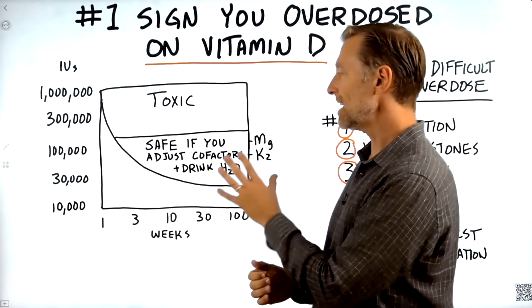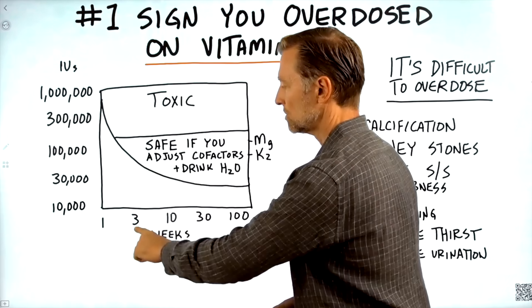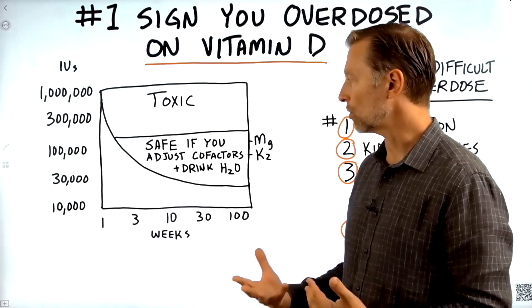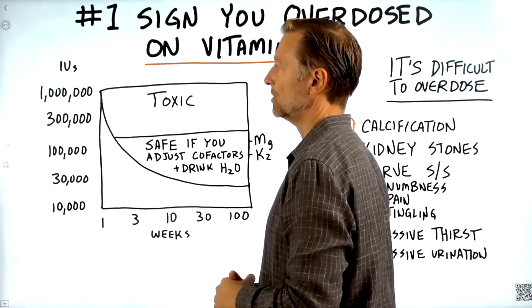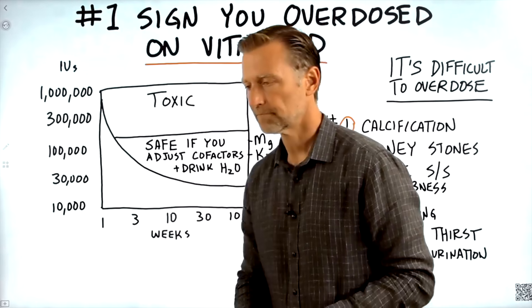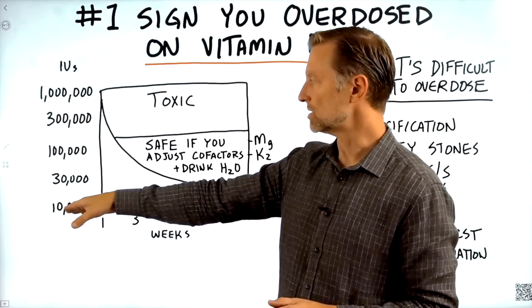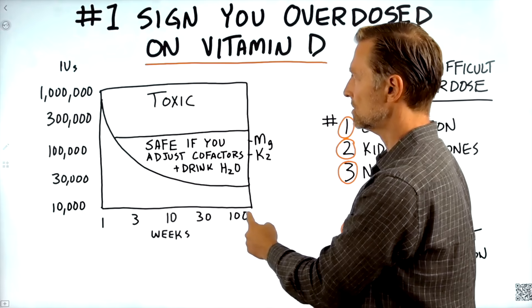I have this chart right here — it's not scaled perfectly, but it'll give you the rough idea. Along the bottom we have weeks: one week, three weeks, 10 weeks, 30 weeks, and 100 weeks. On the left side we have international units of vitamin D — up at the top, a million IUs, then 300,000, 100,000, 30,000, and 10,000. Right now you might be taking 600, 1,000, or maybe 2,000 IUs — that's not even on this chart, which starts at 10,000 IUs. That's what I recommend even as a maintenance dosage. Even at 10,000 IUs for 100 weeks, there's no toxicity at all.